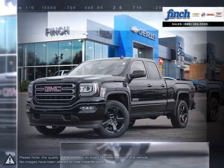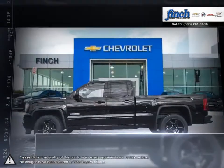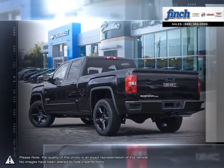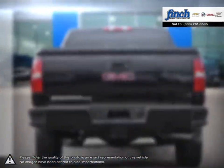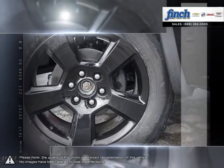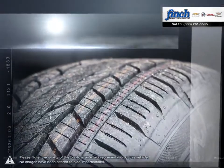The GMC Sierra 1500 has remained a solid pickup truck choice for many years thanks to its well-built appealing package. This light-duty pickup offers a welcoming cabin full of cubbies, bins, and comfort that remains quiet even at quicker highway speeds. The Sierra 1500 is built as a rugged workhorse with years of reliability and dependability backing.